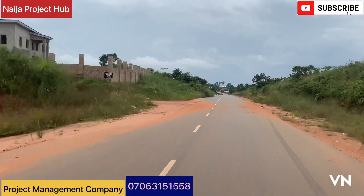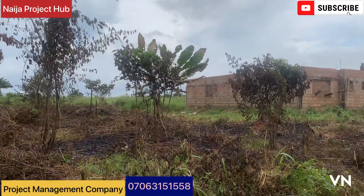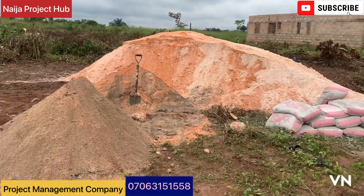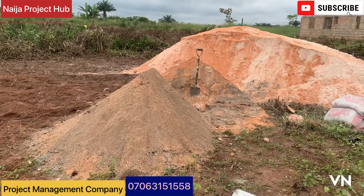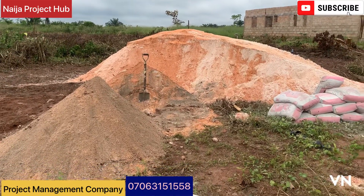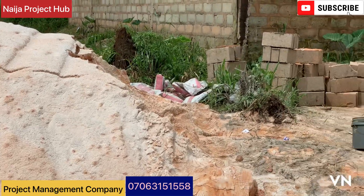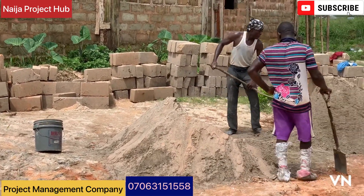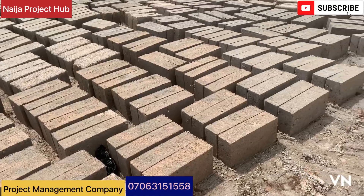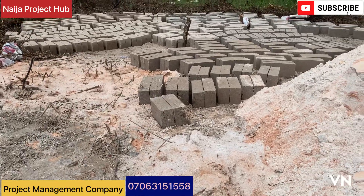Compliments of the season! If anyone is telling you that it's difficult to erect your own structure, tell them it's a lie. My name is Victor Olisa, the project manager. We were called by the client to start up the project. We got to the site, mobilized for block molding, brought in the right team, and you can see the blocks on site for yourself.